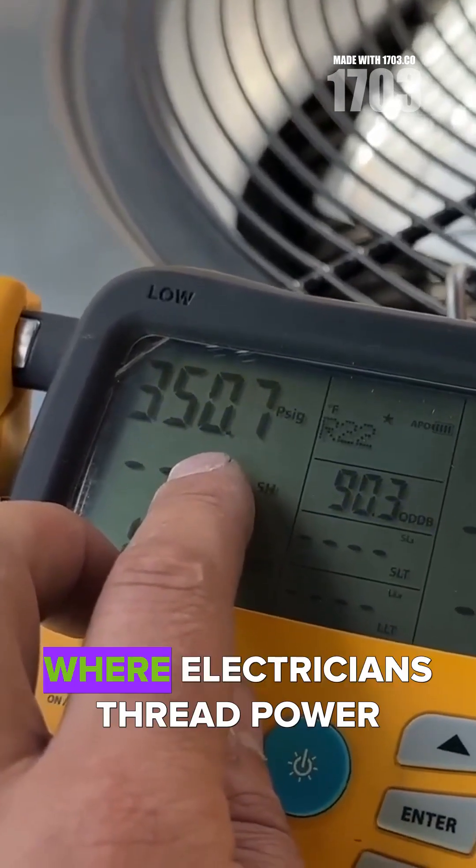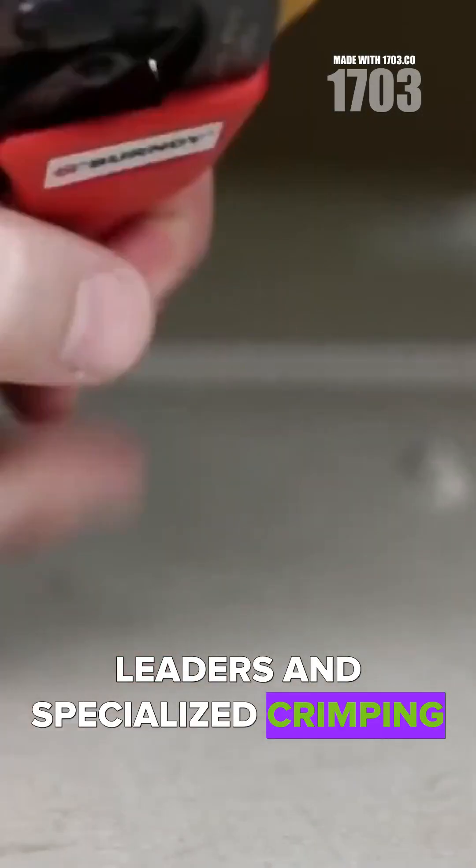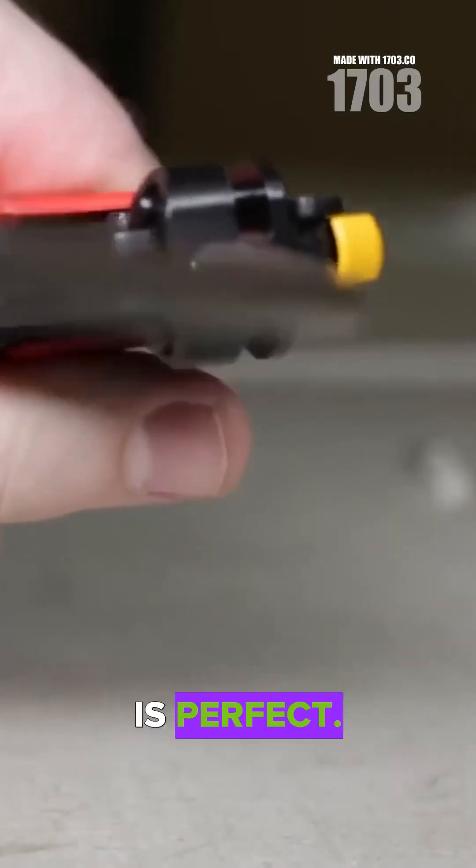Where electricians thread power through buildings using magnetic leaders and specialized crimping tools that ensure every connection is perfect.